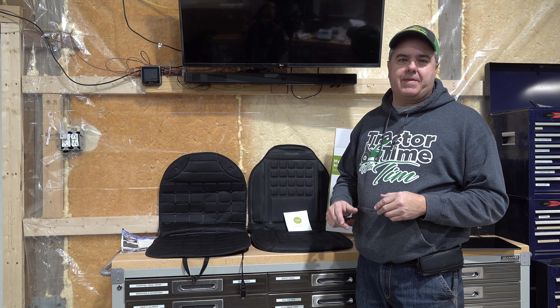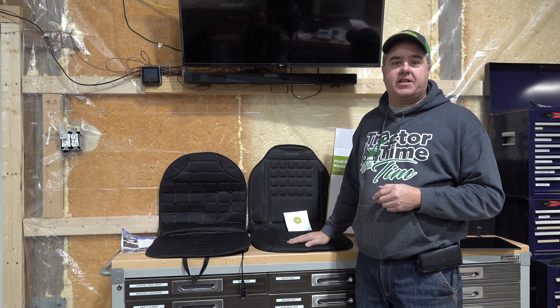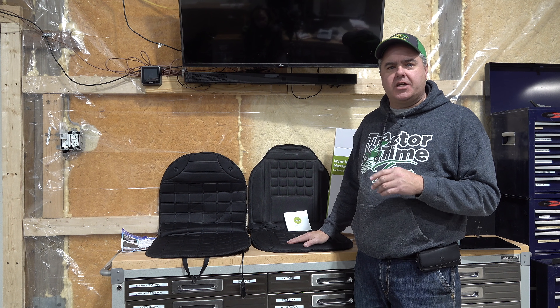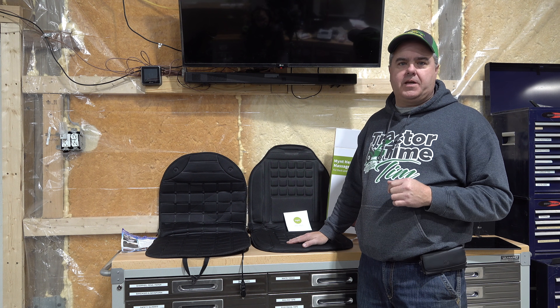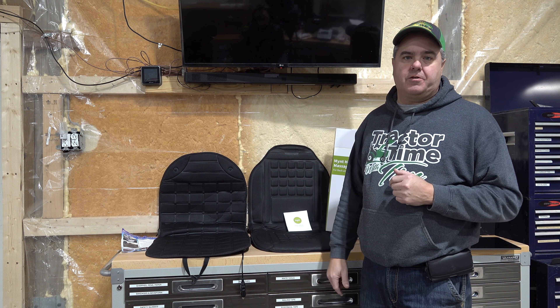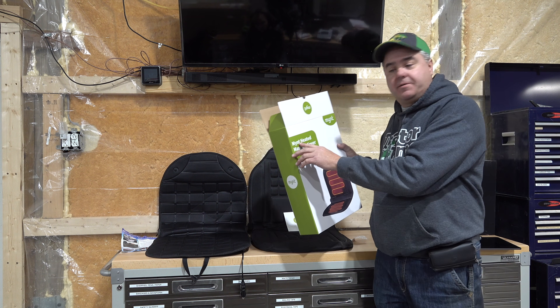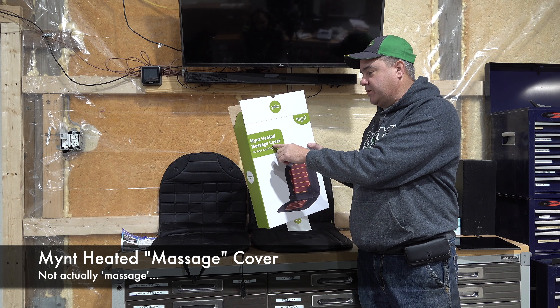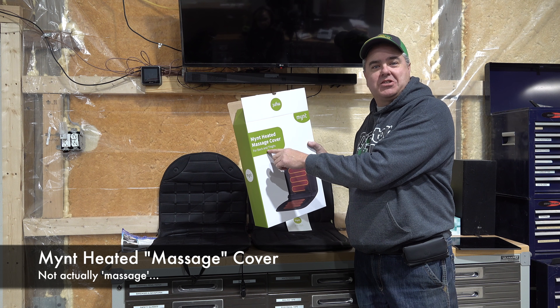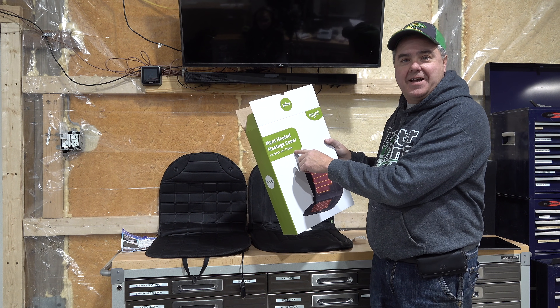One of our viewers, Matt Lawrence, suggested maybe we try out one of these heated seat covers. He said it helped him to stay warm — he's had some health issues and this warmth is really helping him. So we decided we would order actually a couple of them to do a comparison. One of them that we got was Mint branded — Mint heated massage cover it says, though it's just a heated seat cover for back and thighs.